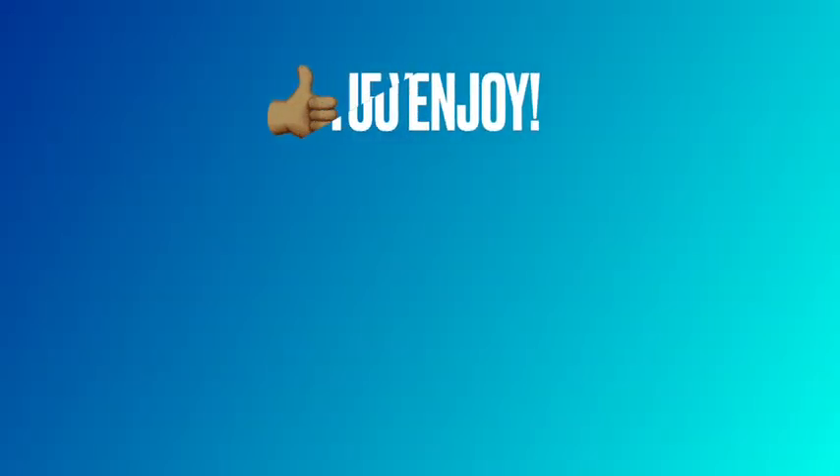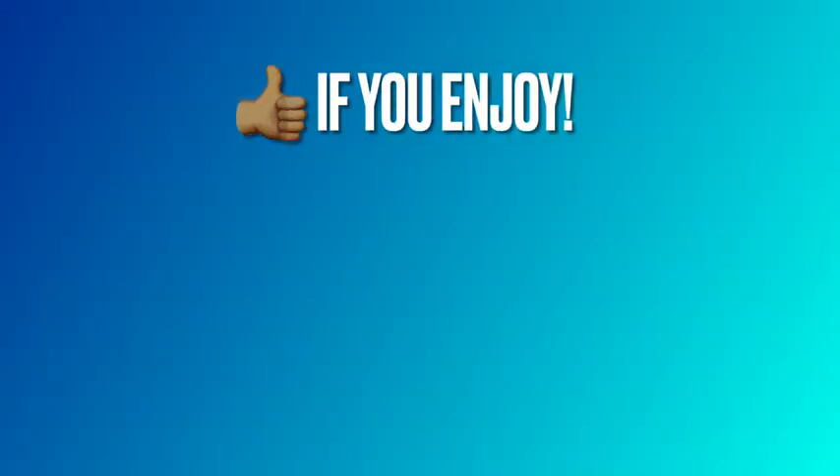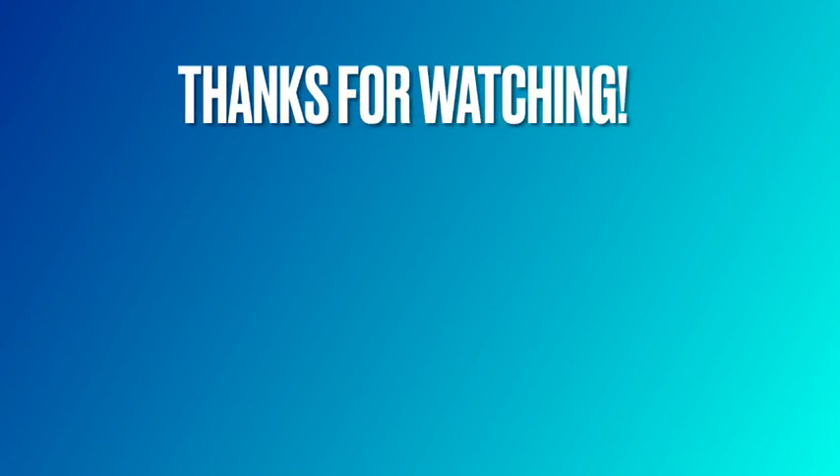Go ahead and give this video a thumbs up if you enjoyed it and comment below to let me know what other stores you want me to do deals for. I've been trying a few out but I want to hear from you. Thank you so much for watching and I hope you have a fantastic rest of your day!